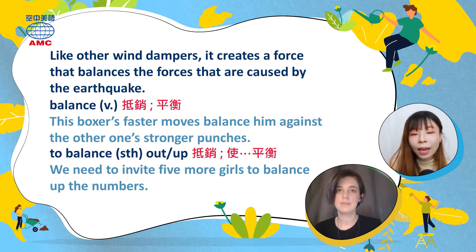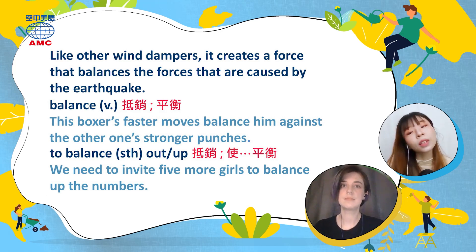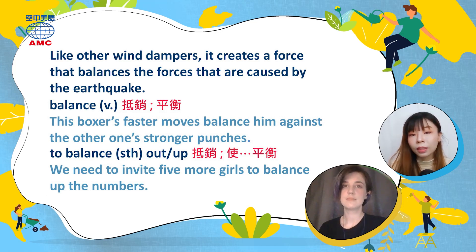'Balance' is a verb that means to make a different or opposite thing less powerful. If you have an earthquake force or wind force, the damper ball goes opposite and balances it out — making something steady by keeping the weight equal on all sides. Example: 'This boxer's faster moves balance him against the other one's stronger punches.' In Chinese, you can say 'to balance something out' or 'to balance something up.' The article says the damper creates a force that balances the forces caused by the earthquake.